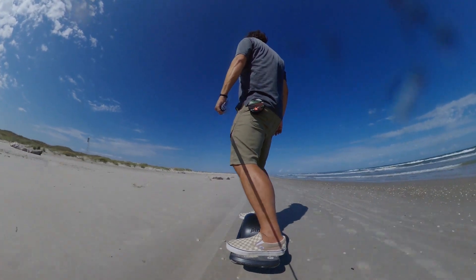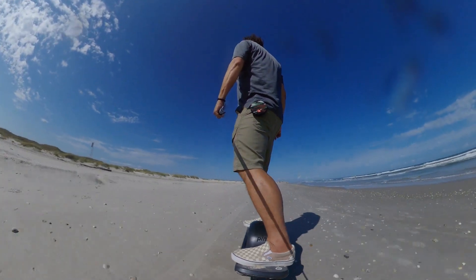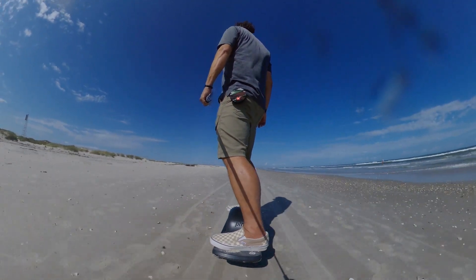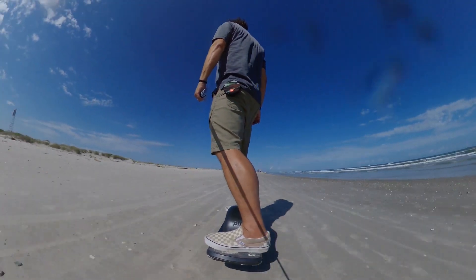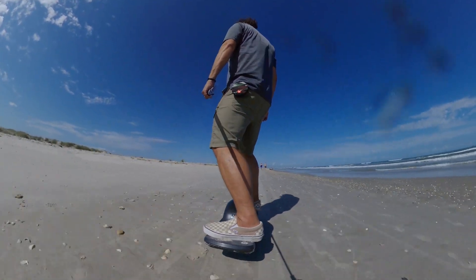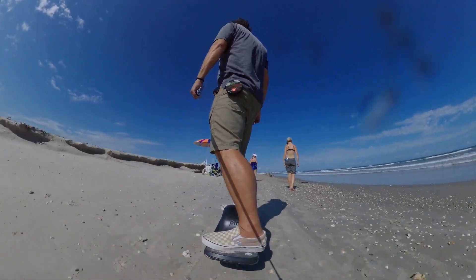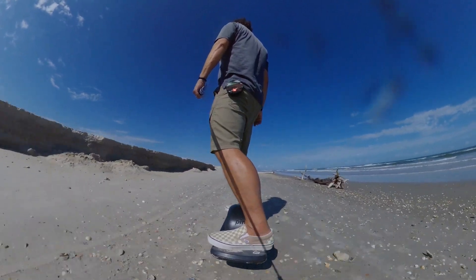I still enjoy riding the board and I take it with me on all my photo shoots because it's so much easier to carry than my Plus. In terms of portability I really enjoy it. I see people slapping flight fins on it and things like that, but I mostly ride it on sidewalks and in residential areas.